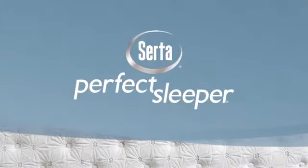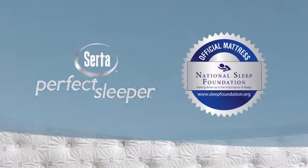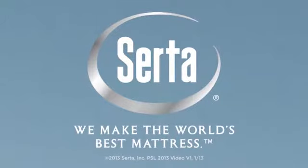The Serta Perfect Sleeper — the only official mattress of the National Sleep Foundation. Serta: we make the world's best mattress.